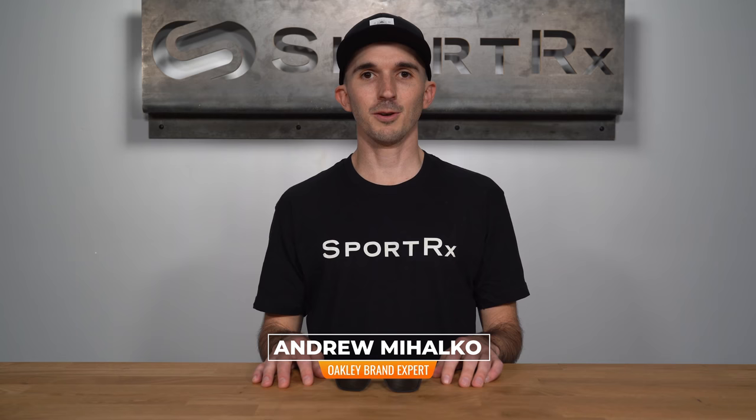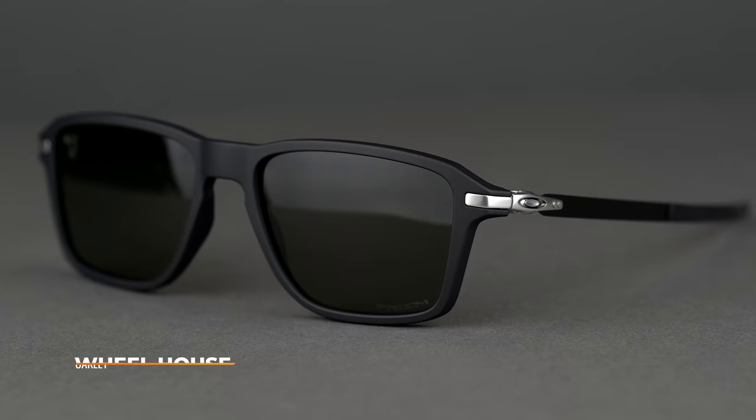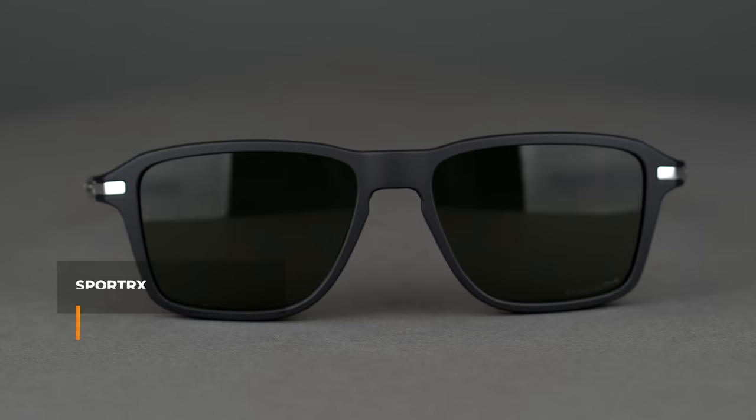Hi there, I'm Andrew and I'm the Oakley brand expert at SportRx. Today we'll be talking about the Oakley Wheelhouse. This everyday sunglass is a true testament to Oakley's unconventional design.